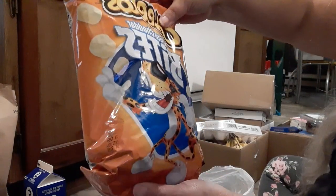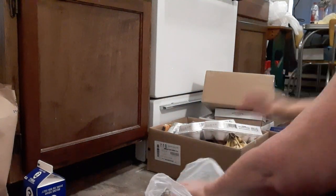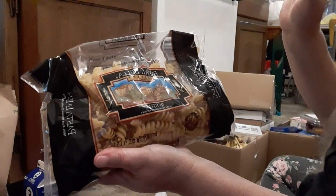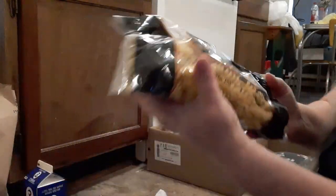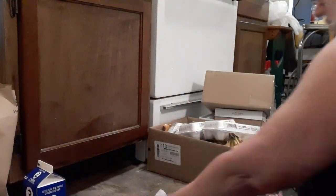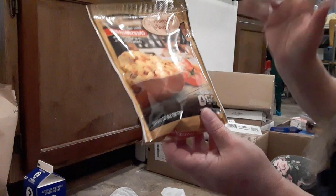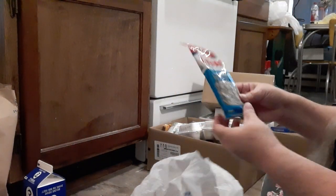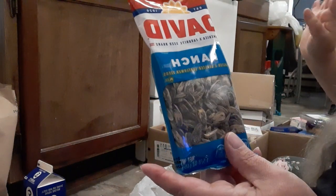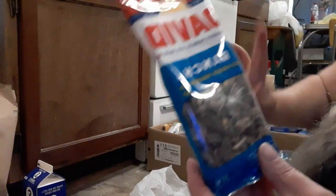We have some Cheetos White Cheddar Bites — they look good, snack food. And then we have some Pasta Bella Rotelli — I like these noodles, and these are the big fat ones. Then we have some Cheeseburger Macaroni — I like this stuff, it's awesome. Makes a nice meal and I usually have a little bit leftover. And we have some ranch sunflower seeds.